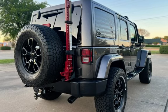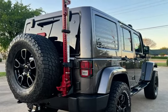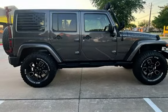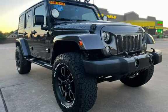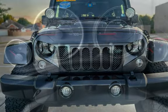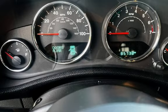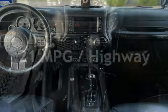This four-door SUV has a six-cylinder, 3.6-liter V6 engine, with four-wheel drive, and a six-speed manual transmission. This Jeep has less than 86,000 miles on the odometer. Estimated fuel economy for this vehicle is 16 miles per gallon in the city and 21 miles per gallon on the highway.